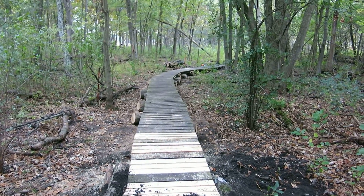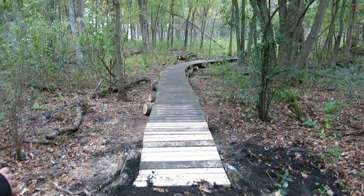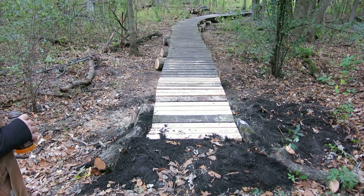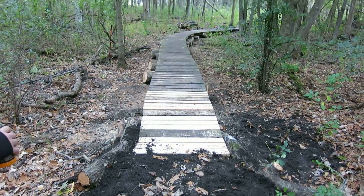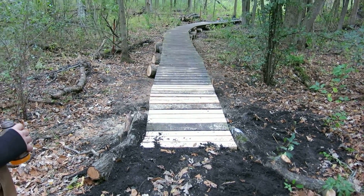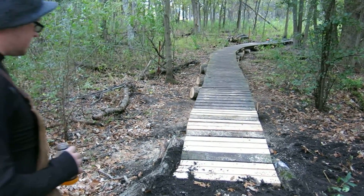Hello, it's Sunday late afternoon and I'm on the east end of Buckthorn Alley with Ben Johnson, and we just finished raising up this deck. Ben, why don't you go ahead and describe what we did here.